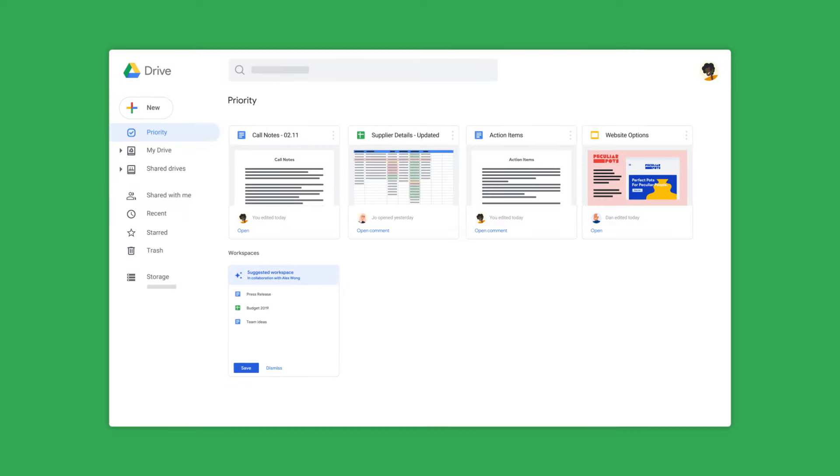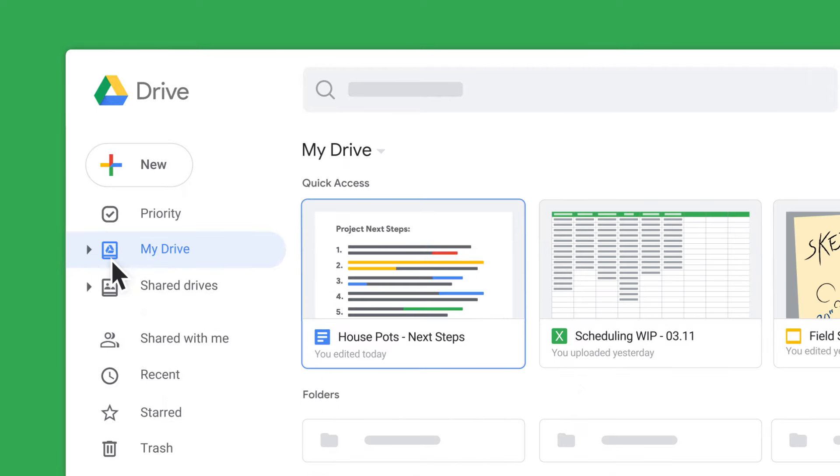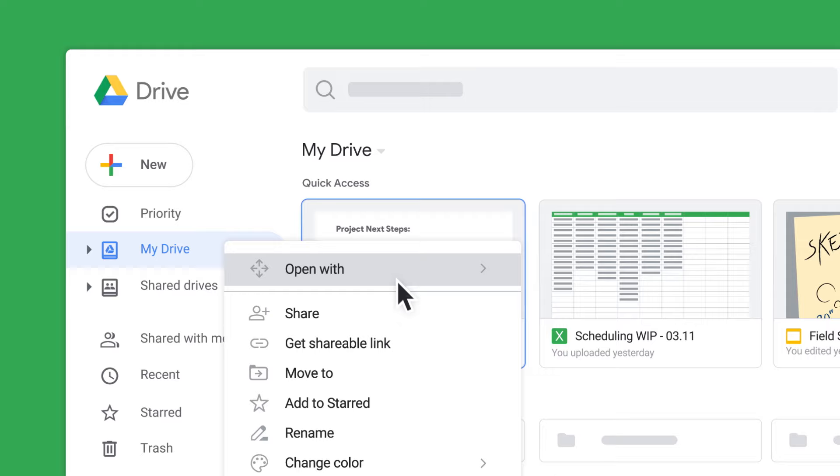Drive has two different spaces for files, depending on who owns them. My Drive is for your personal files that you own, and these can be shared individually or via link sharing.